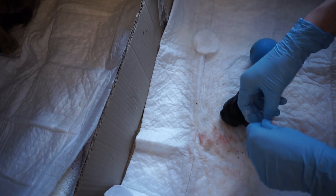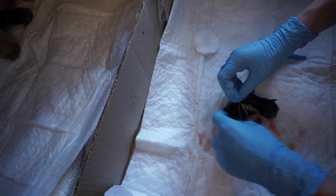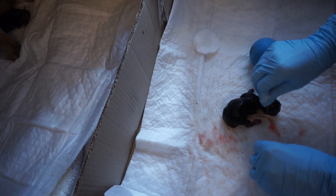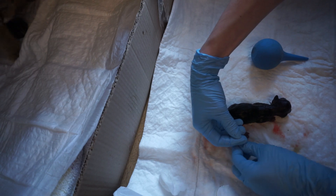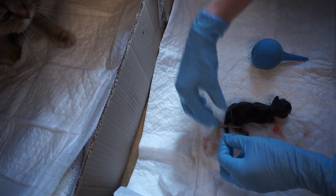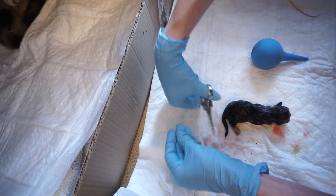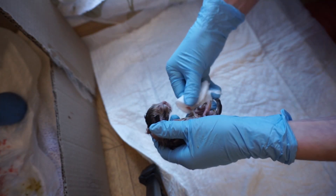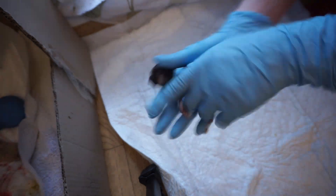A navel cord should be tied with the asepticized thread two centimeters away from the kitten's belly. Then the afterbirth can be cut from the navel cord with the asepticized scissors and treated with a cotton pad dampened in an antiseptic.